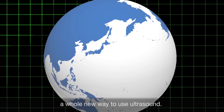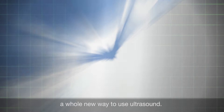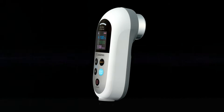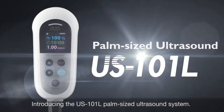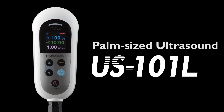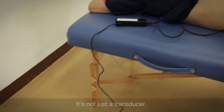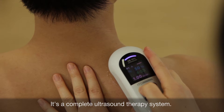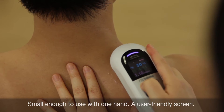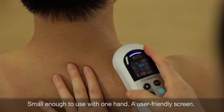Now a new innovation from ITO in Japan gives physical therapists a whole new way to use ultrasound. Introducing the US 101L — a palm-sized ultrasound system. It's not just a transducer; it's a complete ultrasound therapy system, small enough to use with one hand, with a user-friendly screen.